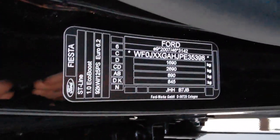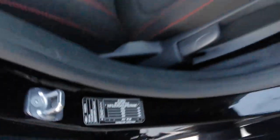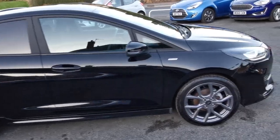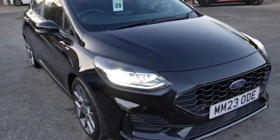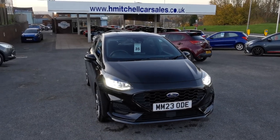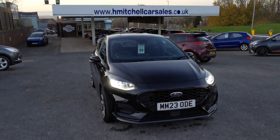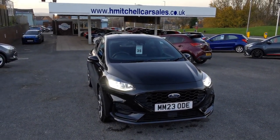There's an identification plate confirming this is the Ford Fiesta ST-Line 1-litre EcoBoost 125PS. We hope you find this video informative. For any further questions please contact us by phone on 01924 411323 or email mail@hmitchellcarsales.co.uk. Thank you for watching and we look forward to your enquiry.